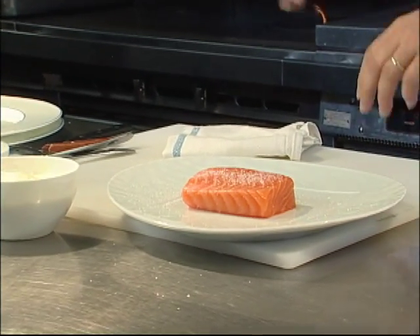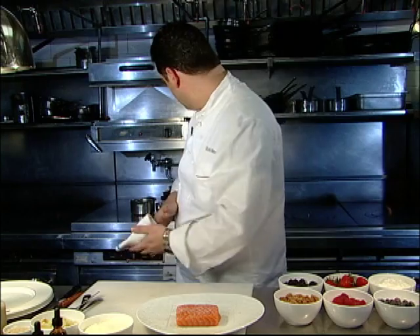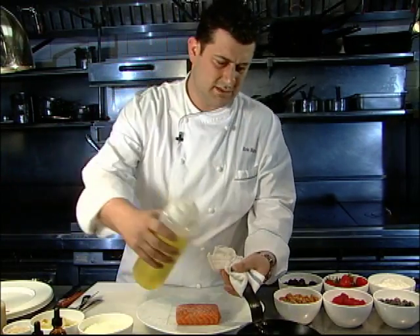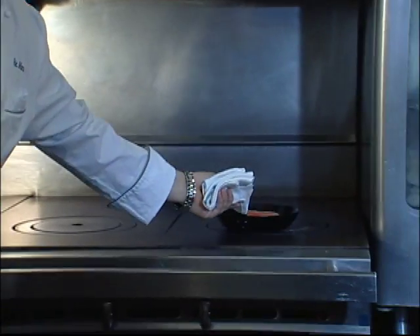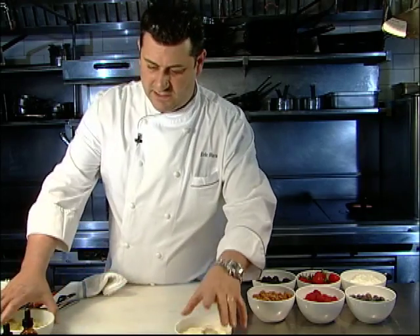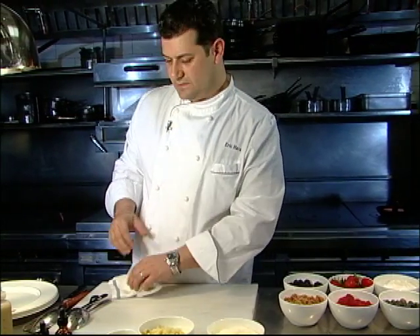We're going to get a very hot pan with a little bit of oil. With the salmon, we're going to serve a little crushed fingerling potato, crème fraîche, and a little horseradish.